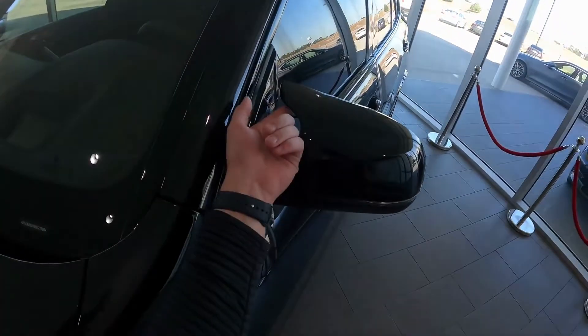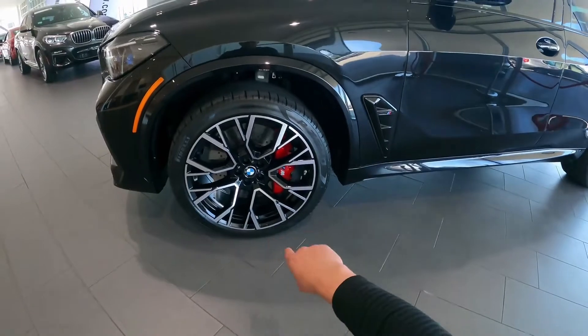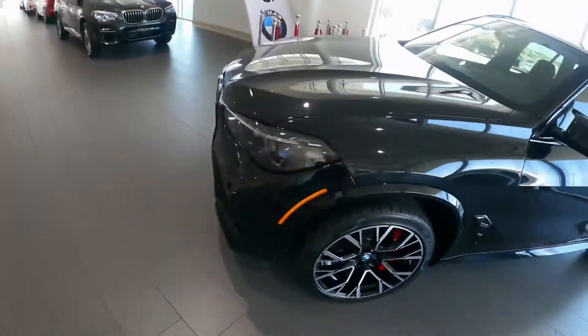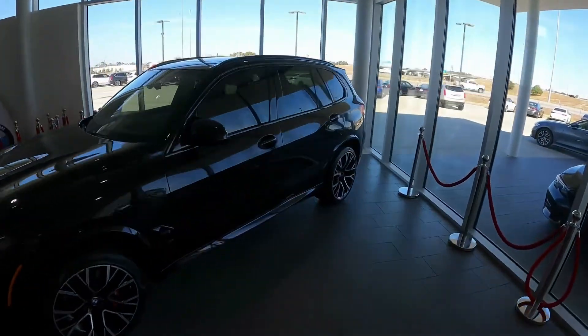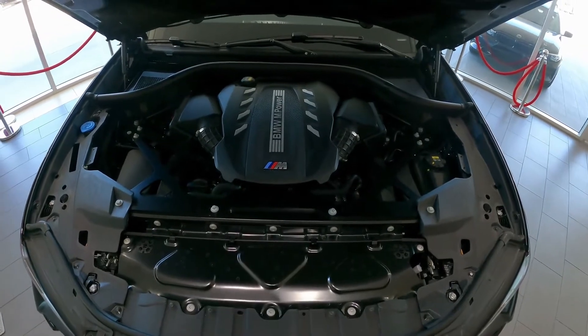Well, look at these wing mirrors right here. Then you have 21-inch wheels wrapped in Pirelli P Zero tires with six-piston M Sport brakes with red calipers up front, as well as these large air inlets that go into intercoolers for the turbos — and you start to realize this is no regular SUV.